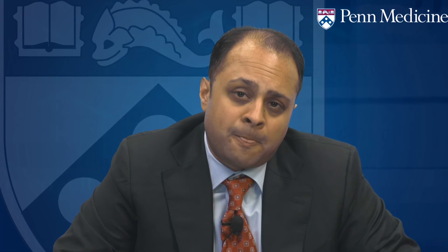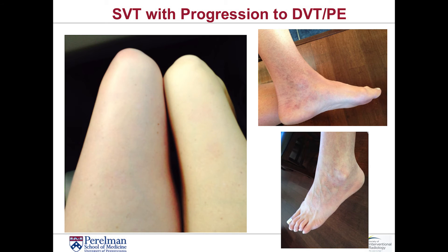In our next case, this involves a 34-year-old female who was three weeks postpartum and presented with pain, swelling, and a palpable cord along the knee of her left lower extremity. This was in August of 2014. She reported to a local emergency room in Dallas, Texas, and had an ultrasound which showed clot in the greater saphenous vein extending from the calf to just above the knee. She was diagnosed with superficial thrombophlebitis, and the management involved NSAID therapy and warm compresses, which is exactly the treatment that this patient received.